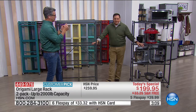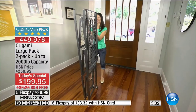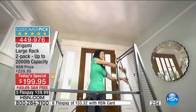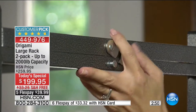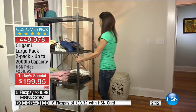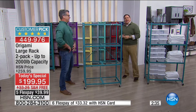The way origami is constructed gives it that strength without using extra material. It's amazing how light these are — only 37 pounds each — but how strong they are. That's a tribute to the design of origami. When you watch somebody open one of these, you see there are just two things that clip it together. It's just amazing how the whole thing falls into place. There's real engineering behind this thing.